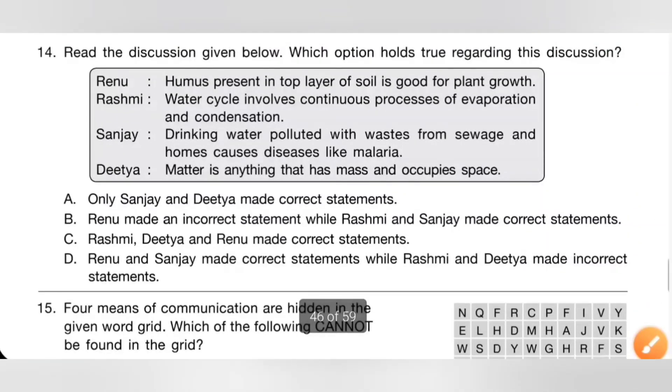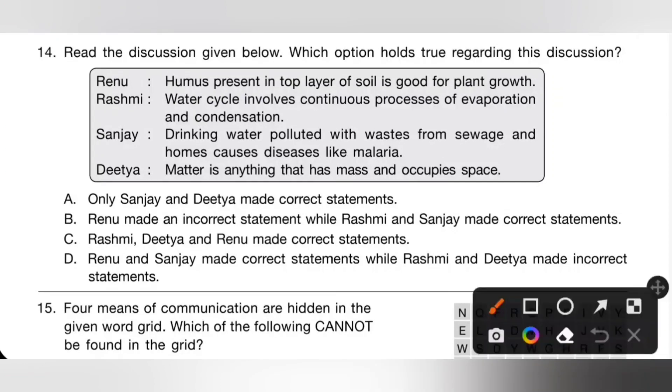Fourteenth one: read the discussion below. Renu says humus present in the top layer of soil is good for plant growth — true. Rashmi says water cycle involves a continuous process of evaporation and condensation — also correct. Sanjay says drinking water polluted with sewage causes malaria — incorrect; it causes dysentery, diarrhea, etc. Ditya says matter is anything that has mass and occupies space — correct. So Renu, Rashmi, and Ditya made correct statements. Option C is the correct answer.